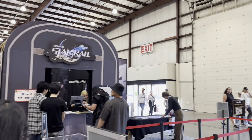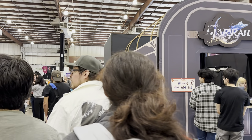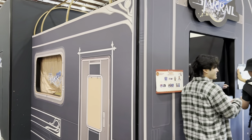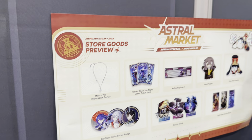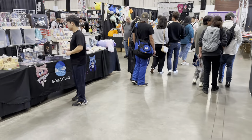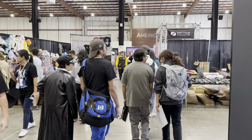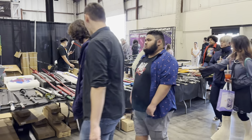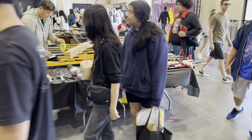The line was a lot longer at the start of the convention, but it's died down a bit as the panels have started. Still lots of offerings — the Astral Market is what it's called. Here's another weapons table — it's the second one. There are two weapons tables here at the convention.